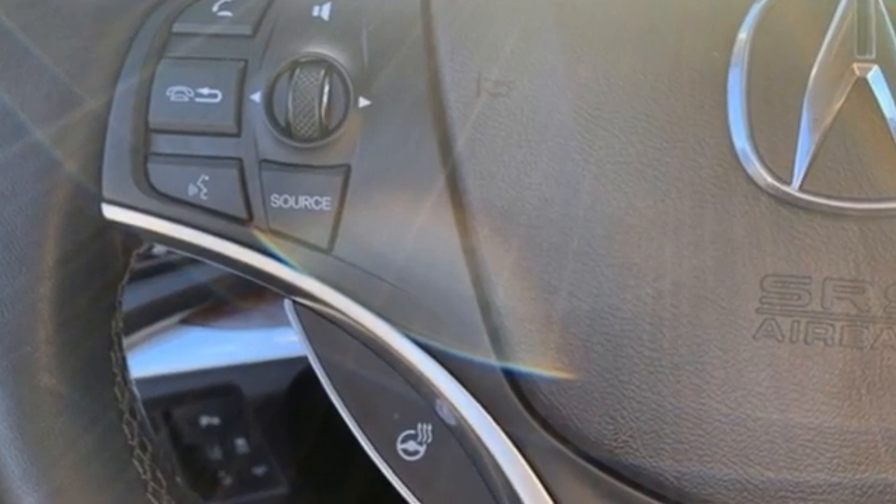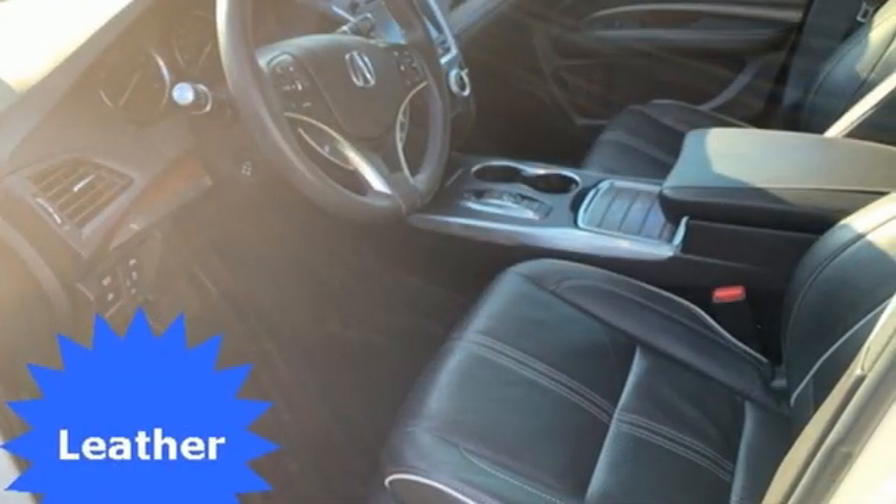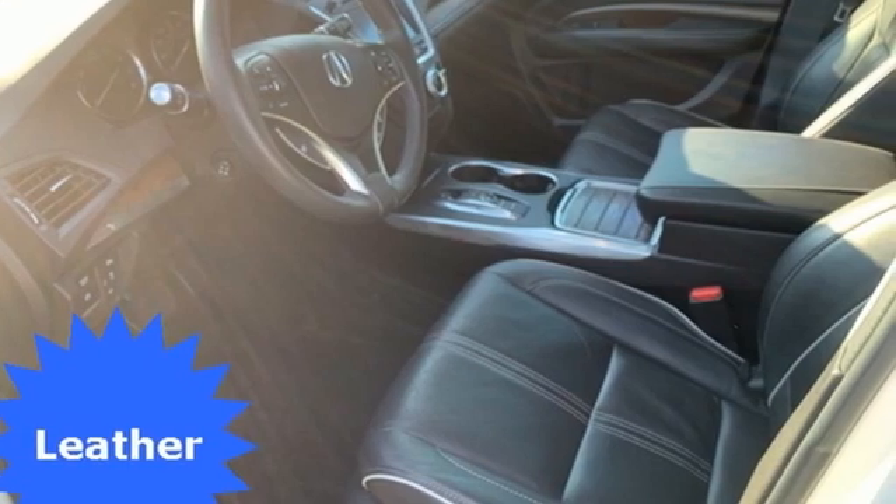At Acura we manufacture exhilaration so you don't have to. Driving is believing — test drive it today.